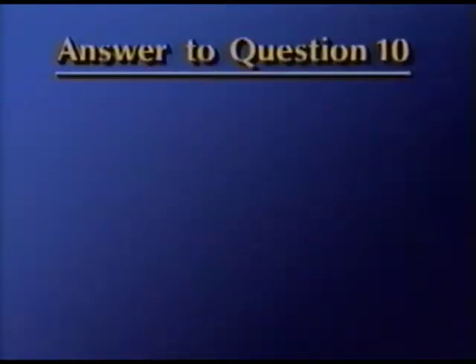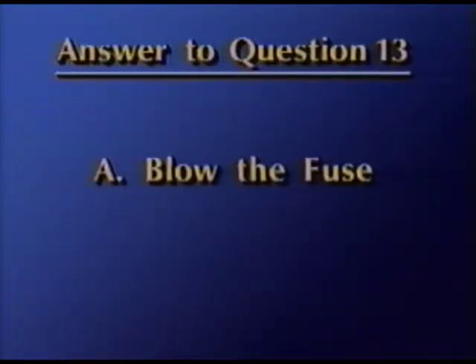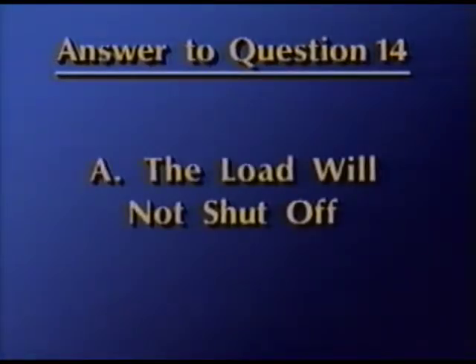The first circuit shown in question 10 is A, a series circuit. The circuit shown in question 11 is B, a parallel circuit. For question 12, the correct answer is D — diodes protect components from voltage spikes. The short shown in question 13 will A, blow the fuse. And for question 14, A — the load will not shut off — is correct.